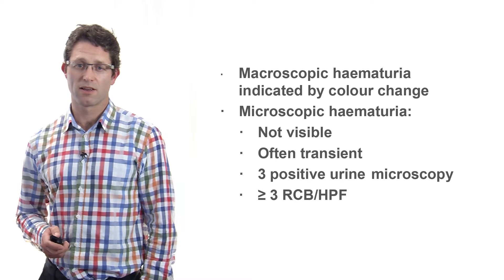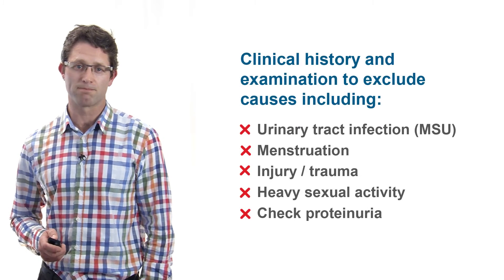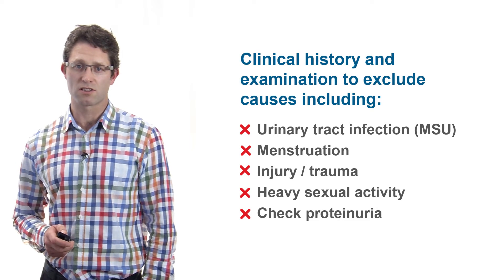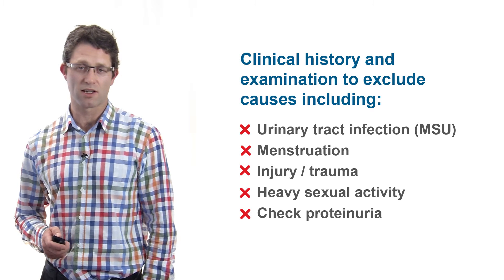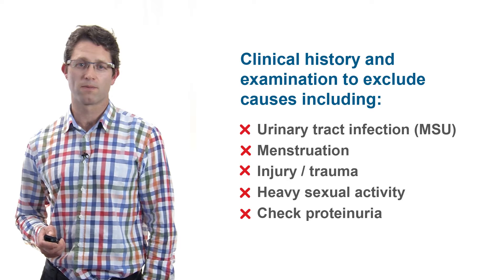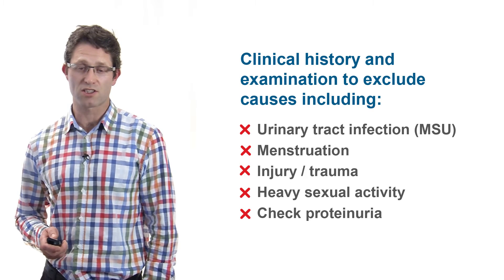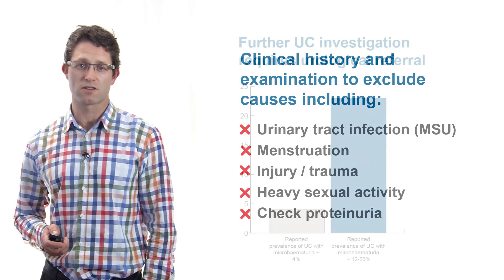As a first step, the history and examination may indicate a possible cause for bleeding. It's important to check for proteinuria to distinguish nephrological causes and exclude other common causes of haematuria such as urinary infection. Once these causes have been excluded, further investigation for possible bladder cancer usually requires referral to a urologist.